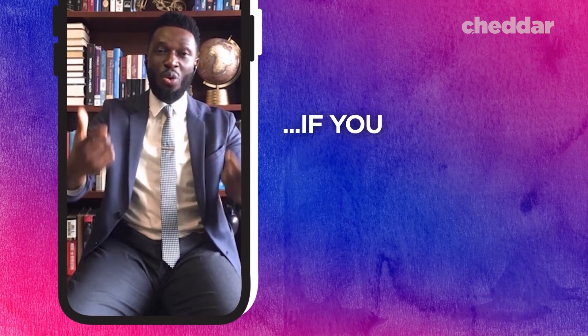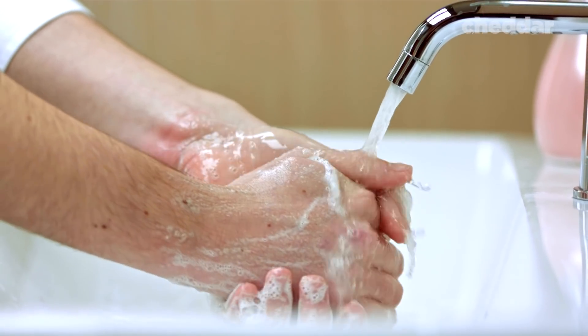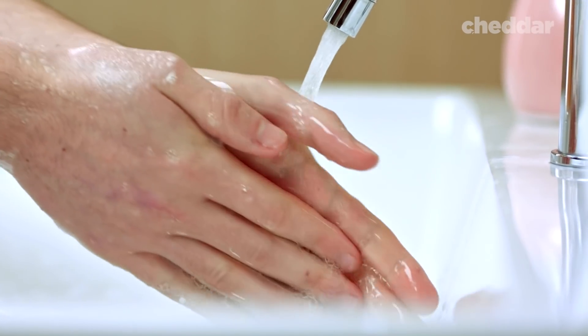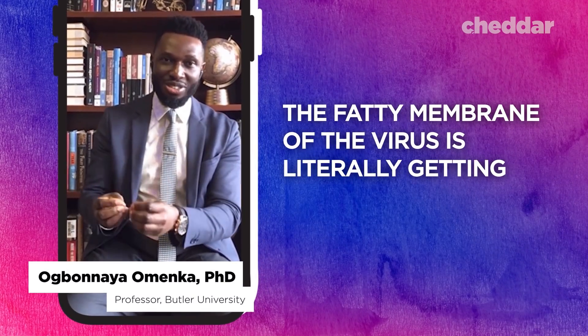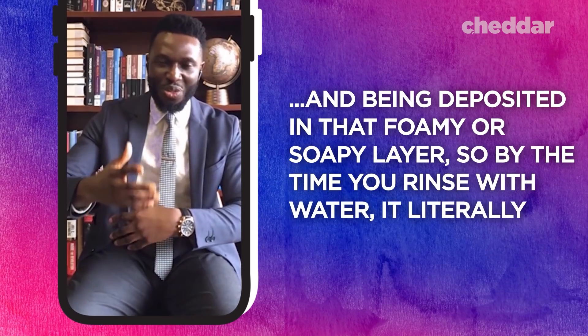That separation, if you were to watch it through the microscope, you'd realize it takes that full duration for complete detachment to occur. And even if you don't fully break the bonds holding the virus together, soap has the added benefit of just grabbing onto the virus. Then, when you rinse your hands off — even if you don't vanquish the virus — you can wash it down the drain with the rest of the foamy soap suds. The fatty membrane of the virus is literally getting sucked away from your skin and deposited in that foamy, soapy layer. So by the time you rinse with water, it literally just goes away.